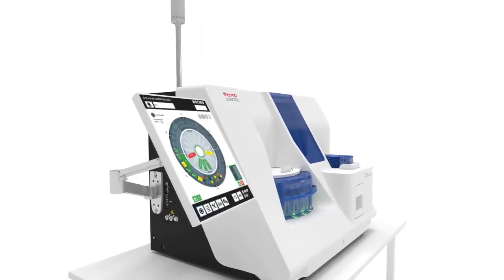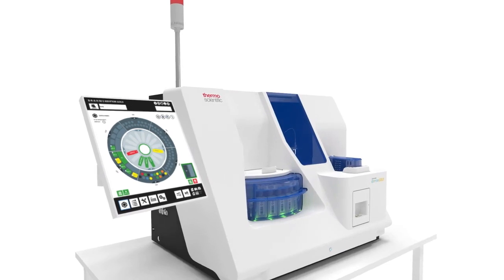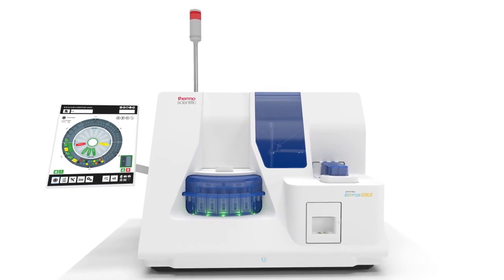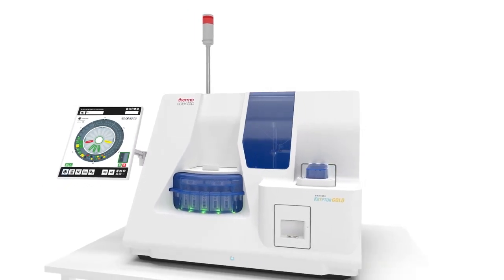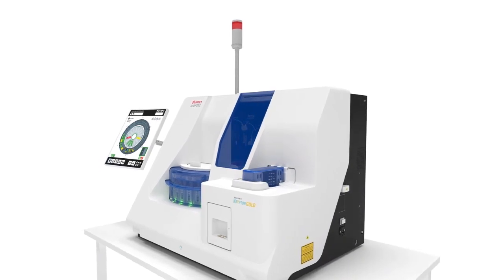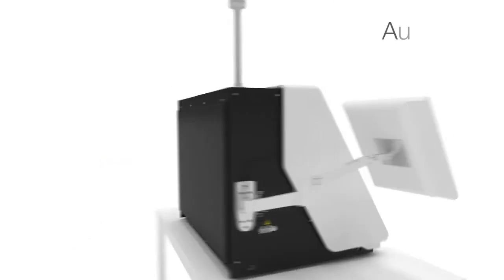With enhanced capacity, endurance, and speed, Brahms Kryptor Gold can perform up to 115 tests in one hour while you take care of other things. The efficient use of reagents saves resources and cuts costs.